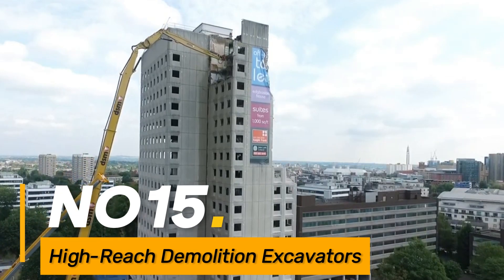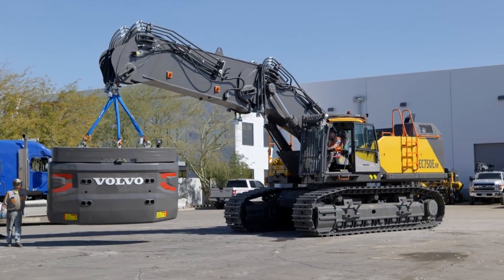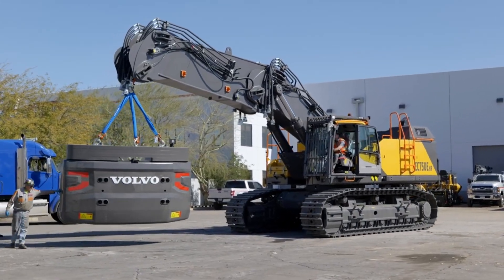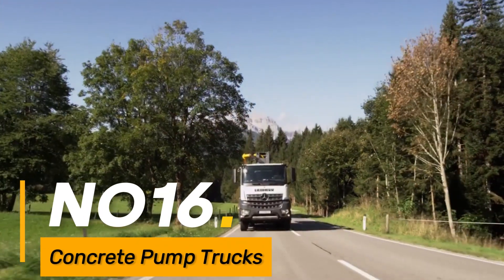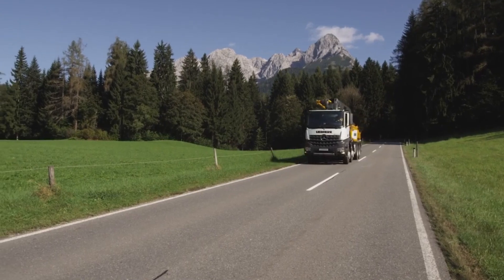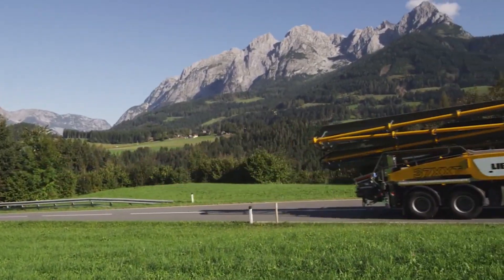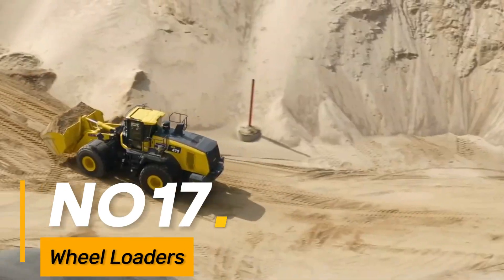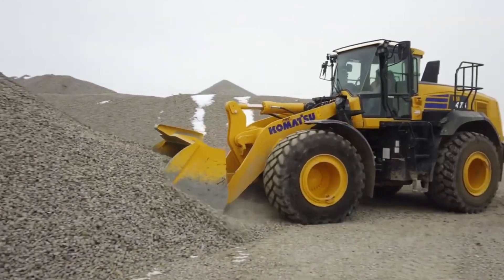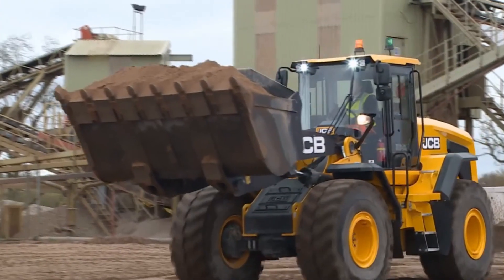Number fifteen: high-reach demolition excavators. Giant excavators equipped with long-reach arms for high-rise building demolition and deconstruction tasks. Number sixteen: concrete pump trucks. Large trucks with a pump mechanism used for transporting and pouring concrete in high-rise construction. Number seventeen: wheel loaders. Some wheel loaders used in mining and large-scale construction are massive and equipped for handling heavy loads.